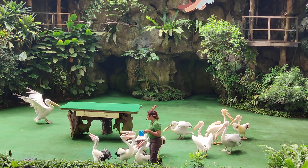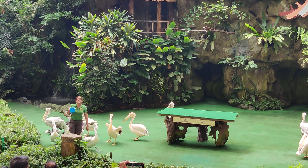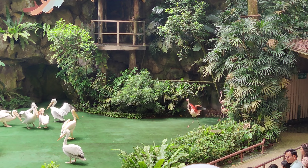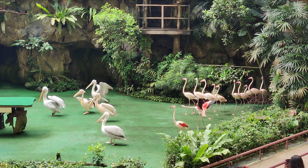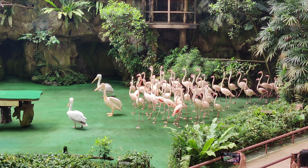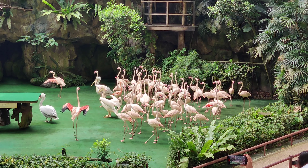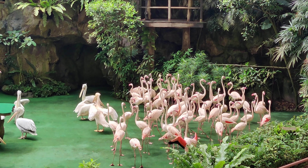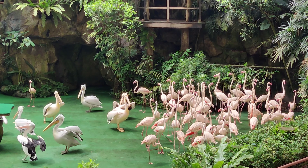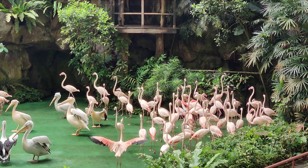Alright, looks like our pelicans are doing a wonderful job here on stage. Now let's all head back to Africa and let's welcome the super-models of the world. Can you guess what they are? Keep your eyes right there once again. Here comes our Flamingos! They are the tallest species in the flamingo family. They can easily attain a height of 1.5 meters. We've got over 60 of them right here on stage. These birds have done a wonderful job — our grand finale. Let's give them a big hand!